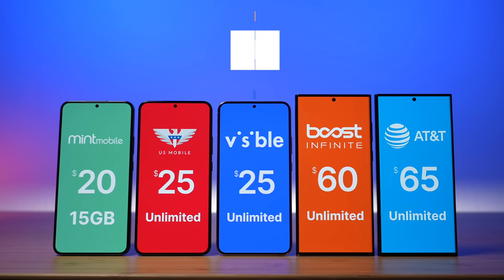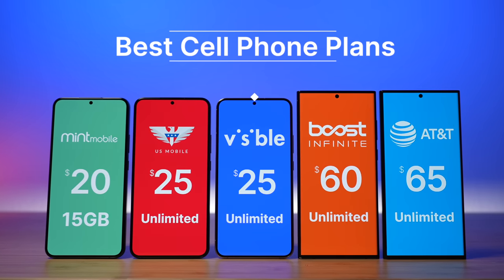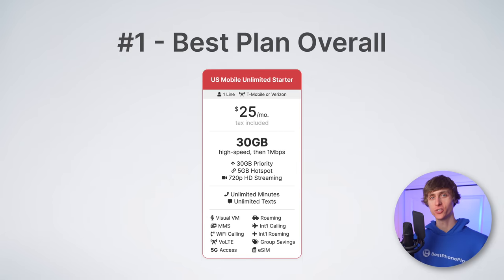These are the nine best cell phone plans for the end of 2023. The number one best plan overall is U.S. Mobile Unlimited Starter. If you were one of my friends and you asked me what plan should I sign up for, this would be it.